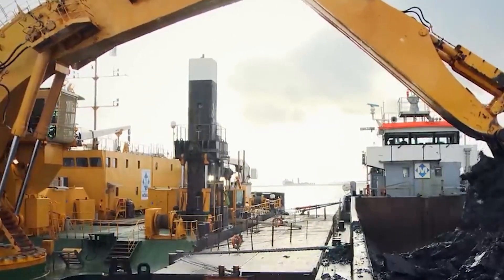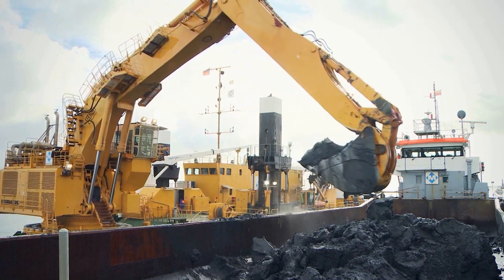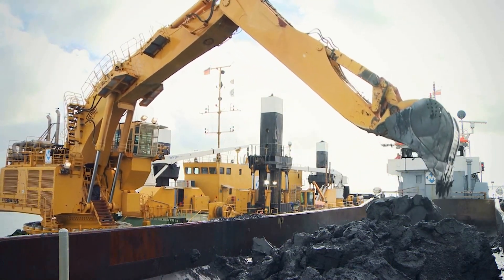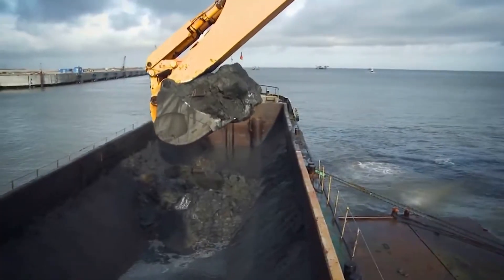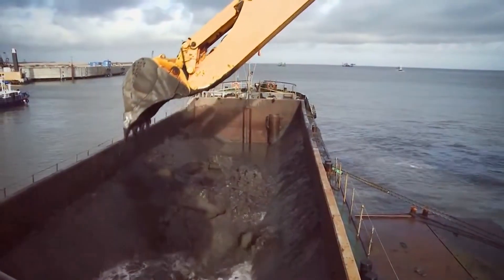Its spacious cabin provides operators with panoramic visibility and a comfortable working environment. Equipped with state-of-the-art technology, this pontoon excavator represents the pinnacle of innovation in maritime construction equipment, redefining the capabilities of aquatic excavation.